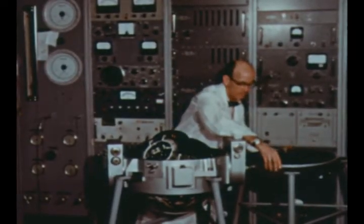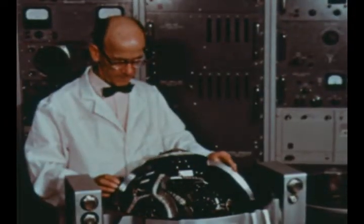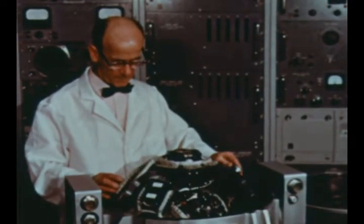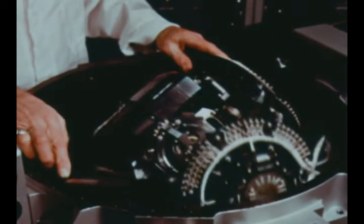The first ST-124M stabilized platform for the IU was delivered to Marshall by the manufacturer, Bendix Corporation, in March and is undergoing checkout by MSFC personnel.